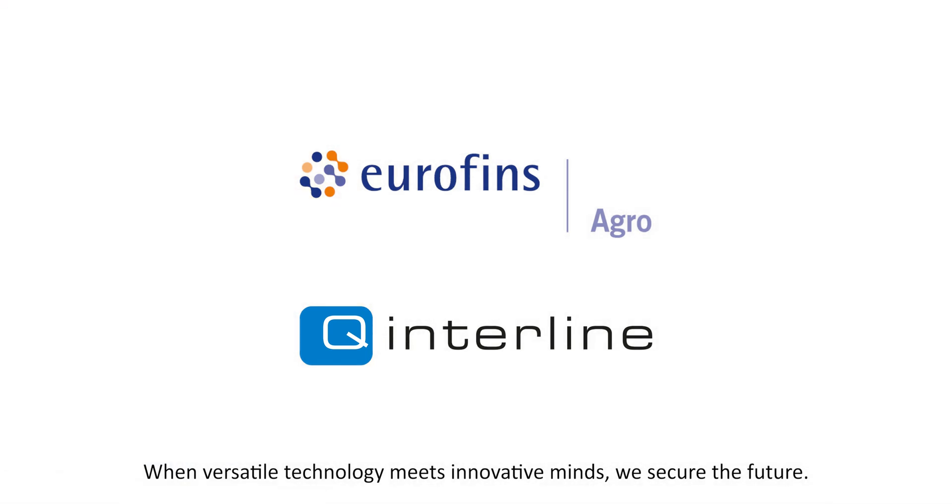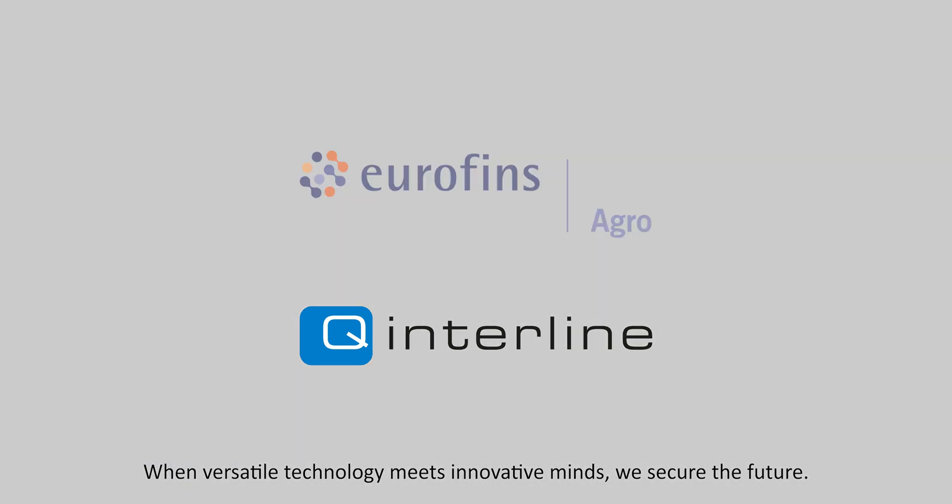When versatile technology meets innovative minds, we secure the future.